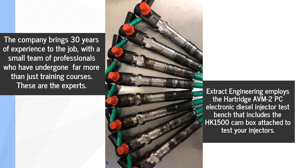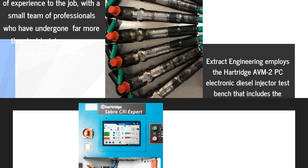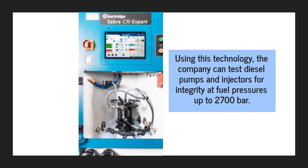The company brings 30 years of experience to the job, with a small team of professionals who have undergone far more than just training courses. These are the experts Extract Engineering employs.